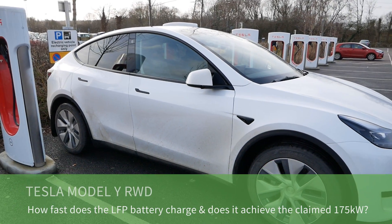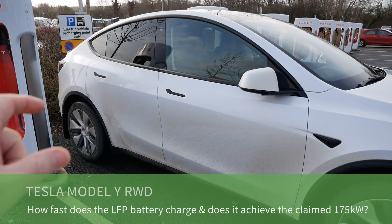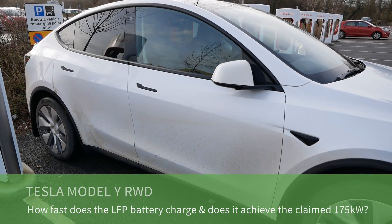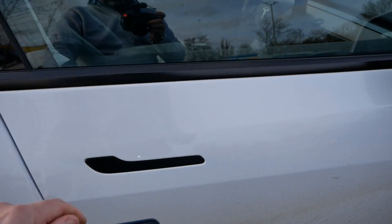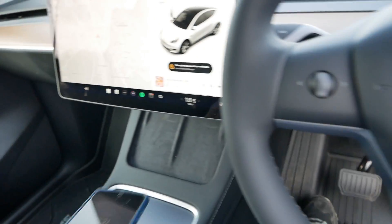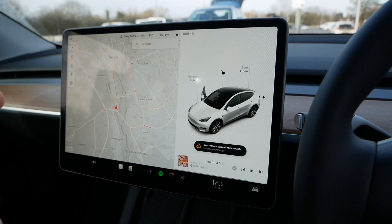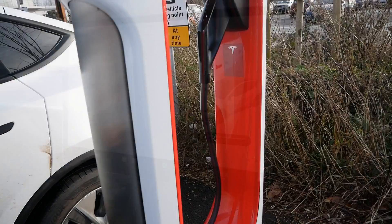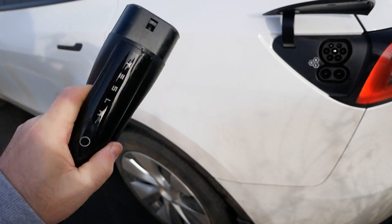This is a 2024 Tesla Model Y rear wheel drive, so it's got the LFP battery which has a slower charging rate than the all-wheel drive or performance model. These have a charging rate of 175 kilowatt peak. I've got it here at four percent state of charge, so this will be a good test to see whether that 175 kilowatt peak charging rate is realistic in the real world. Let's plug it in.